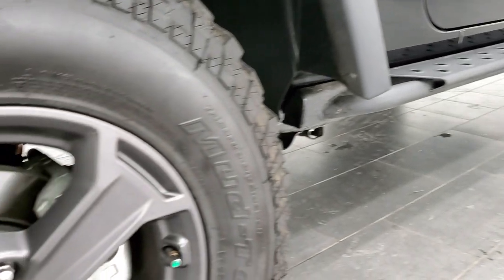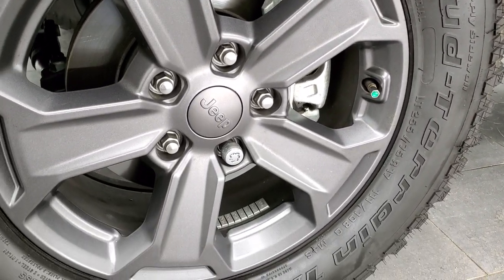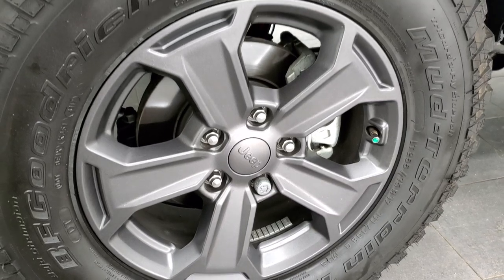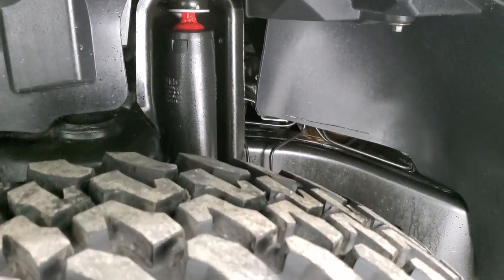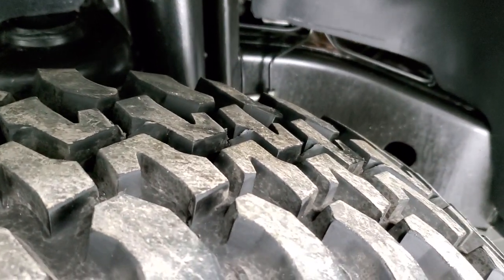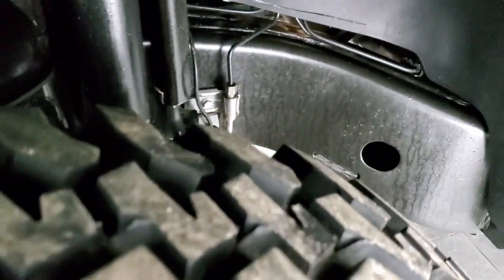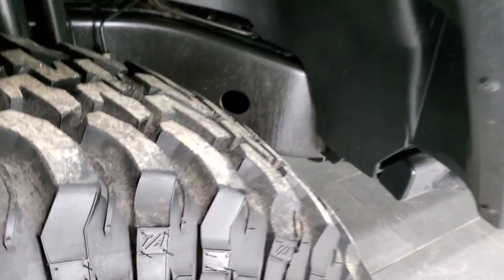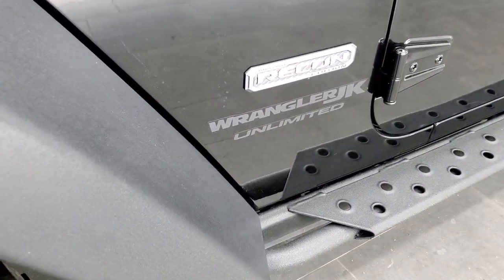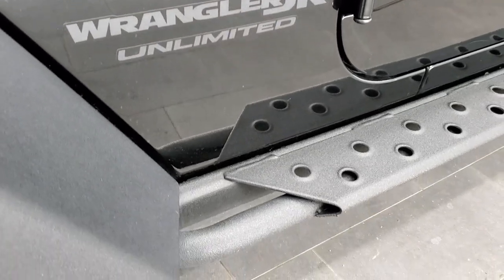The Recon Package is going to give you the 17-inch granite crystal painted alloy rims. It has BF Goodrich mud terrain TA tires — these are LT255/75R17s — and they have just about all the tread left on them. Only 4,000-some miles on this Jeep, so everything is going to be in really nice condition, but we still like doing the videos so you get the most accurate representation possible.